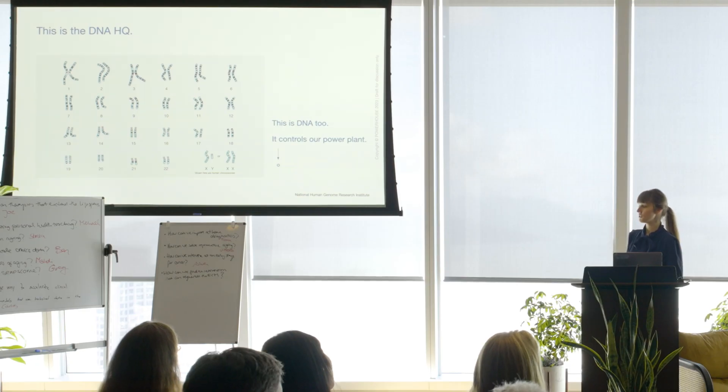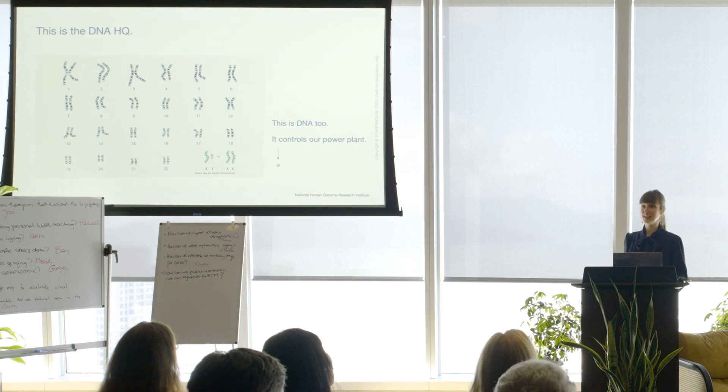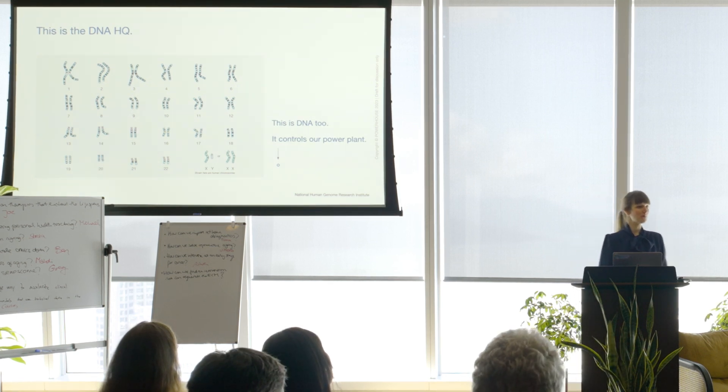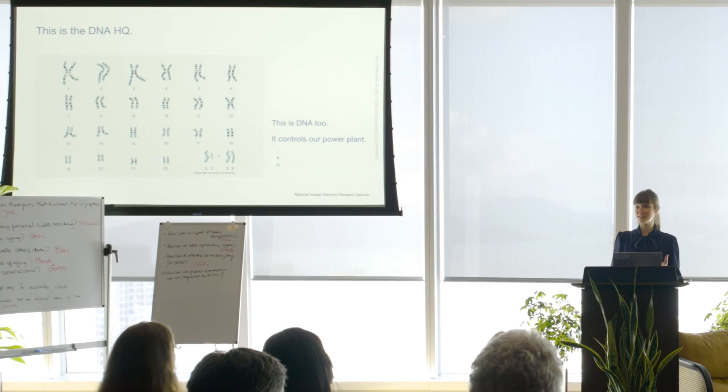This is an initiative we see as a research organization tackling one of the core nodes of aging. It starts right here at your DNA headquarters — what we usually refer to as human DNA genes, the human genome. What most people don't realize is that we have a second genome in each of our cells. It controls what we refer to as the power plants, our mitochondria. It's mitochondrial DNA — about 400,000 times smaller than the nuclear DNA, but it has several important functions.